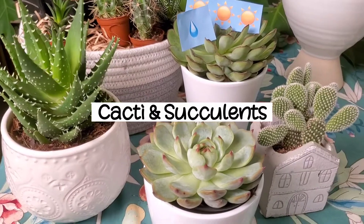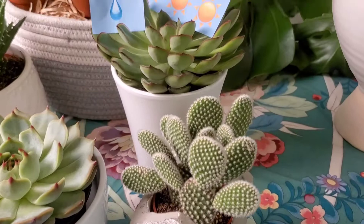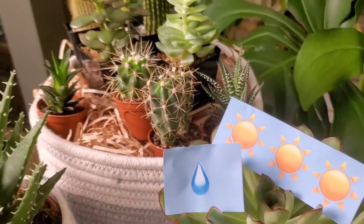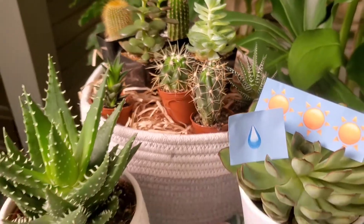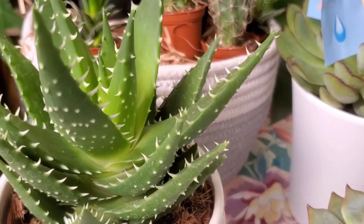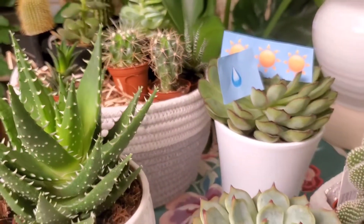In the first section here, I have plants that love lots of sunlight and would thrive in a bright south or west facing window. First is this wide variety of cacti and succulents. These plants are unique and fun and come in all shapes, sizes, and colors. If you're lucky, they'll also bloom beautiful orange, pink, or yellow flowers.